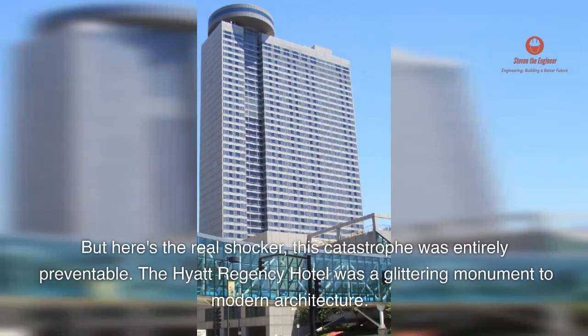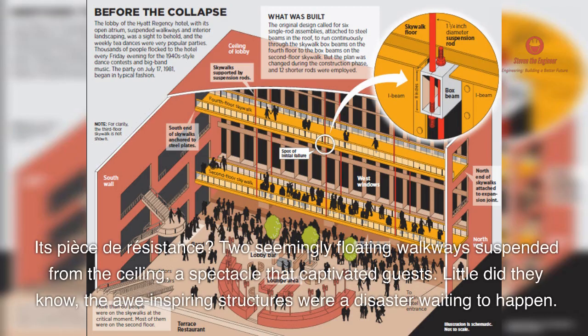But here's the real shocker: this catastrophe was entirely preventable. The Hyatt Regency Hotel was a glittering monument to modern architecture. Its pièce de résistance? Two seemingly floating walkways suspended from the ceiling — a spectacle that captivated guests. Little did they know, the awe-inspiring structures were a disaster waiting to happen.